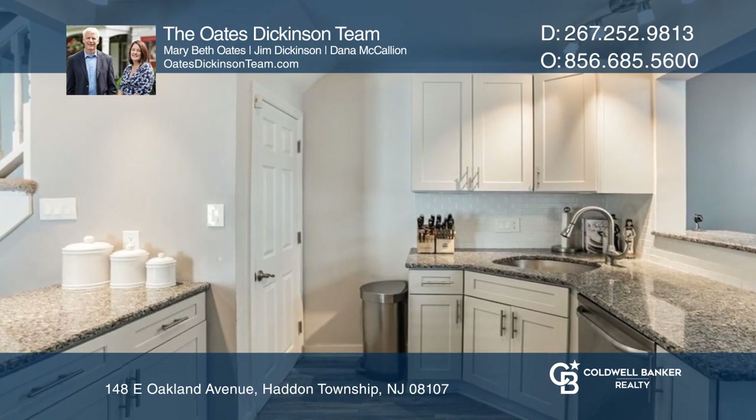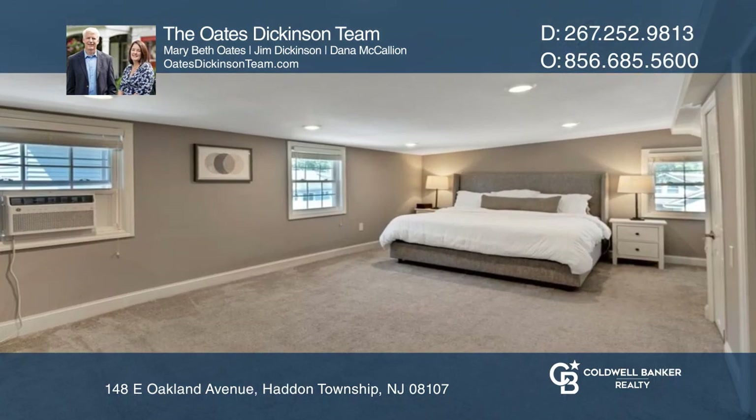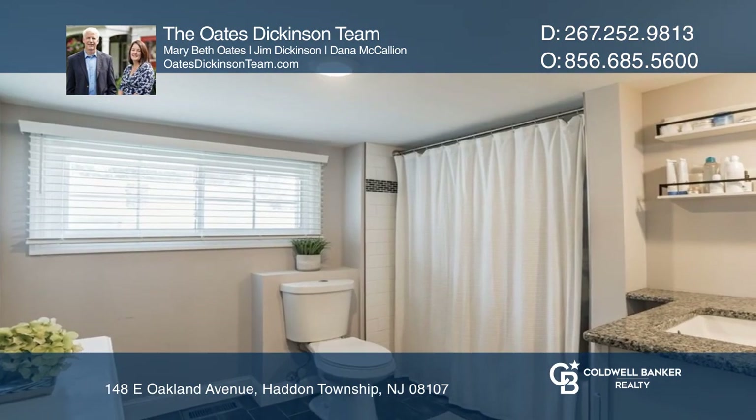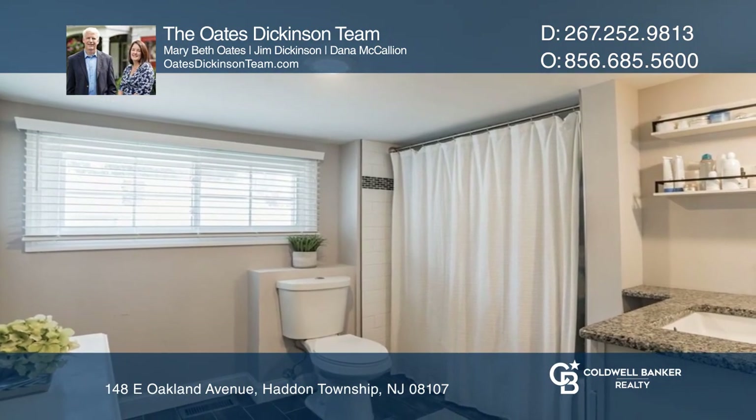Enjoy an oversized primary bedroom with a sitting area and a luxurious bathroom, as well as a raised deck overlooking the fully fenced yard and the included storage shed.